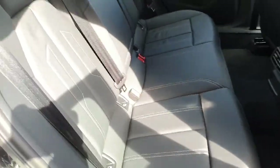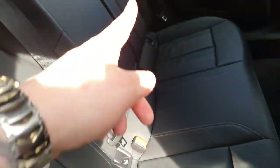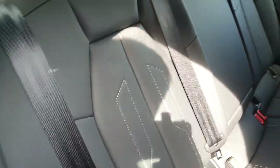It can accommodate three passengers and comes equipped with three seat belts and ISOFIX points on both sides, just one of many safety features. The upholstery is this beautiful full Valcona leather with gorgeous white stitching throughout.